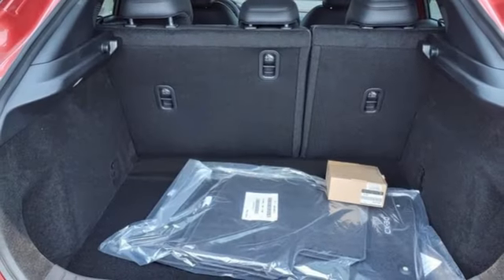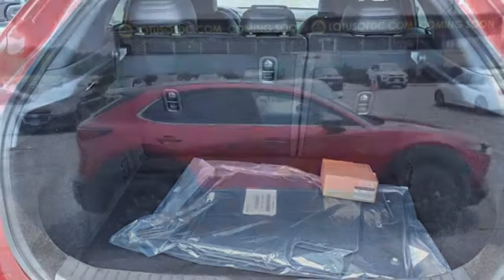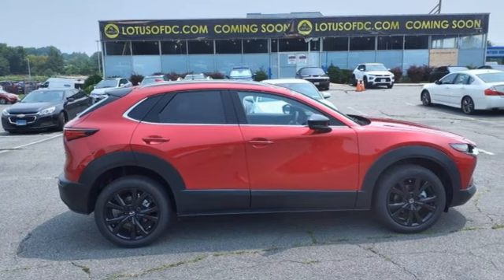Memory exterior door mirror settings and intercooled turbo inline four-cylinder engine. Hurry in today for a test drive.